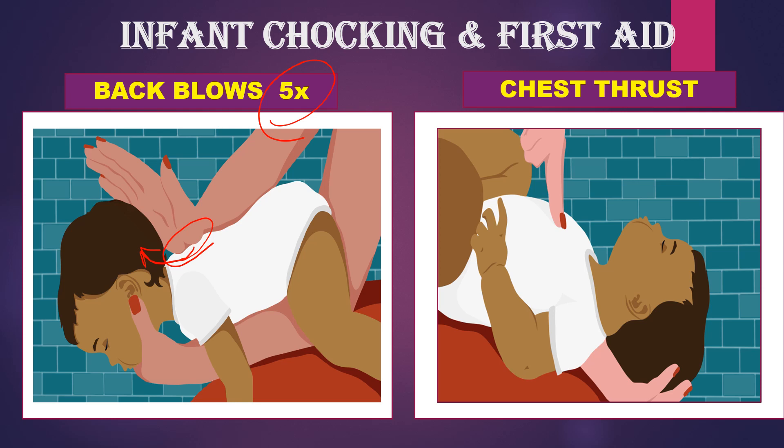If it doesn't come out, you have to place the baby upward, supporting the head, spine, and neck together with the hand on the thigh. With the other hand, using two fingers, making an imaginary line between the two nipples, you have to give chest thrusts five times. If the foreign body still doesn't come, repeat the process — back blows and chest thrusts. If it doesn't come out, the baby goes into unresponsiveness and you have to manage the unresponsiveness aid.